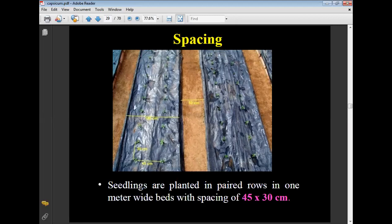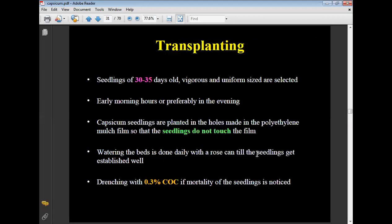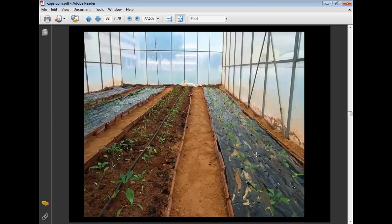Transplanting: misting is done before transplanting. Seedlings of 30 to 35 days old, of bigger and uniform size, are selected for transplanting. The time of transplanting is early in the morning or preferably in the evening. Capsicum seedlings are planted in holes made on the polythene mulch film so that the seedlings do not touch the film. Beds are watered daily with a rose can until seedlings are well established. Drenching with 0.3% copper oxychloride is done if mortality of seedlings is noticed.